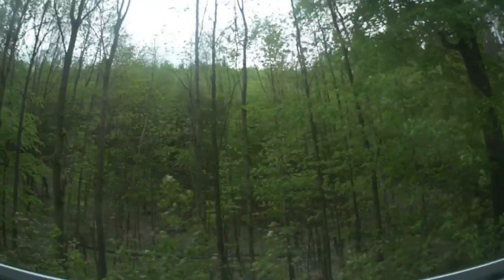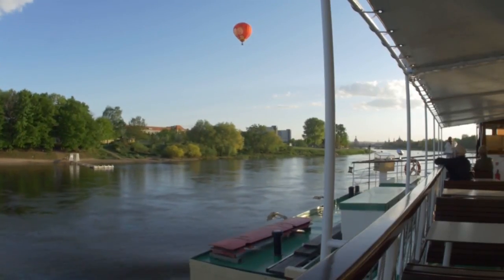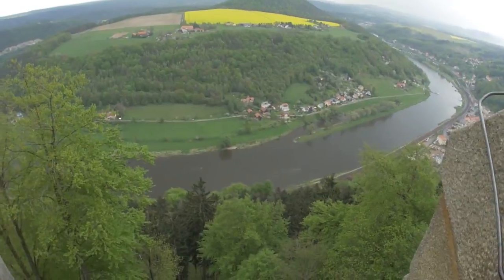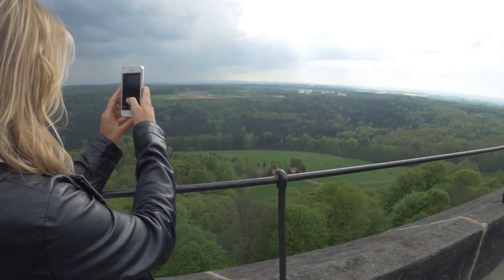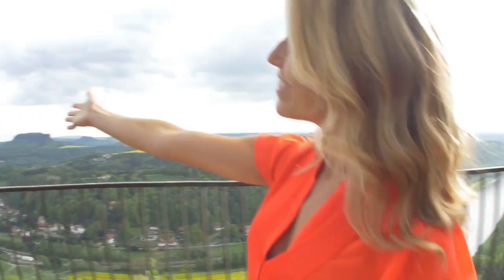Saxony has so much to talk about, but on my independent tour with Avanti Destinations, a USTOA member, I was completely blown away by the stunning landscape. Vibrant nature was all around us, and it was just overwhelmingly beautiful.